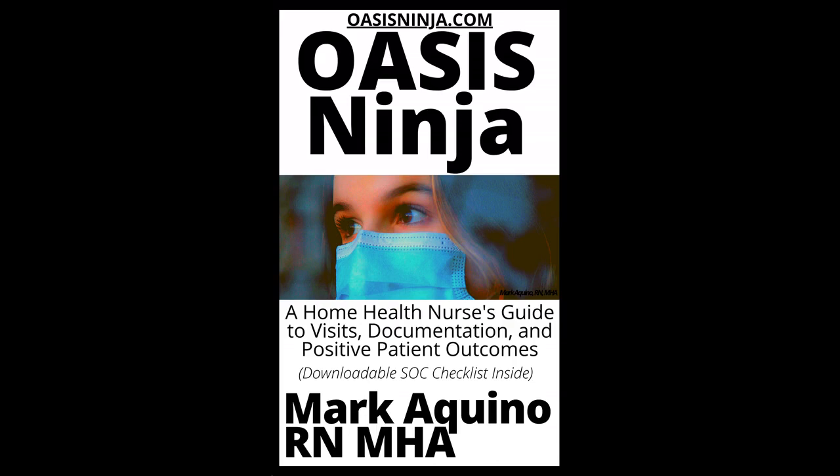Dermatology: cellulitis, melanoma, dermatitis, eczema, psoriasis, candidiasis, Stevens-Johnson syndrome, diabetic foot, pressure ulcers, pressure injuries, lice, scabies.